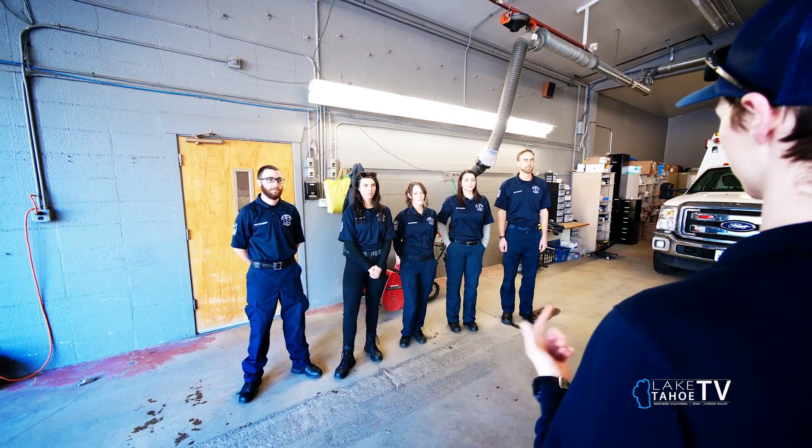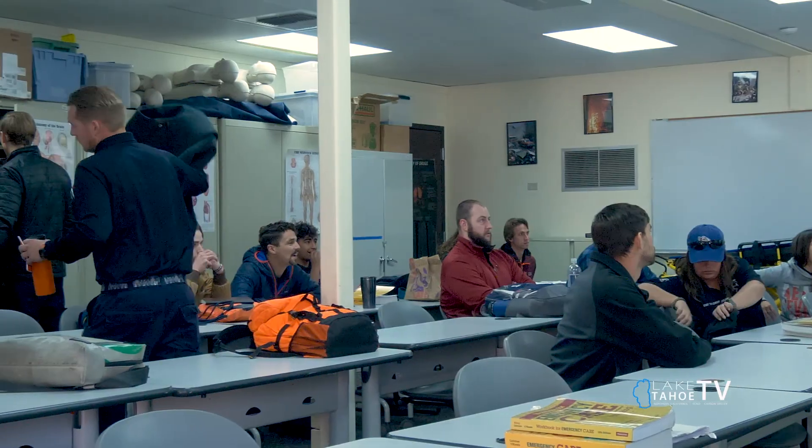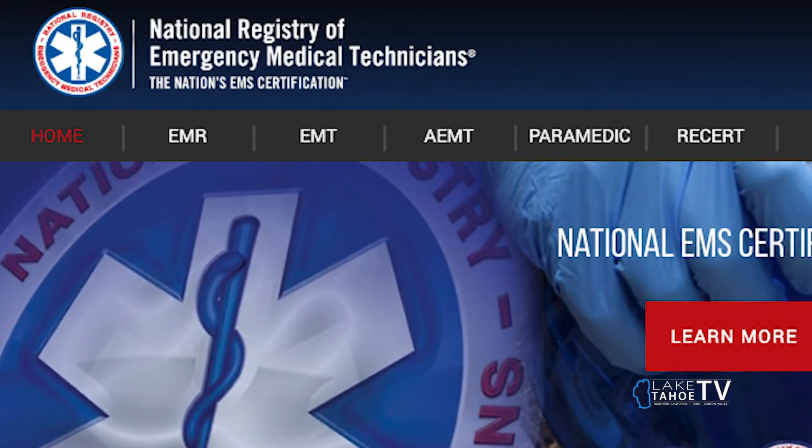With this class, you'll get a certificate. At the end of the class, I'll sign it saying you've completed the 189-hour class through Lake Tahoe Community College, and then you'll take that to the National Registry. You'll have to do one more written test for that, and once you have your National Registry license, you can start working right away.